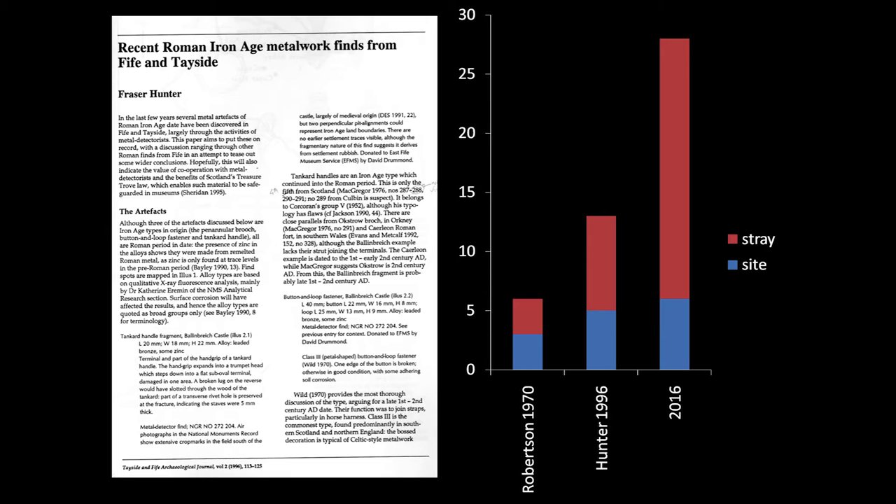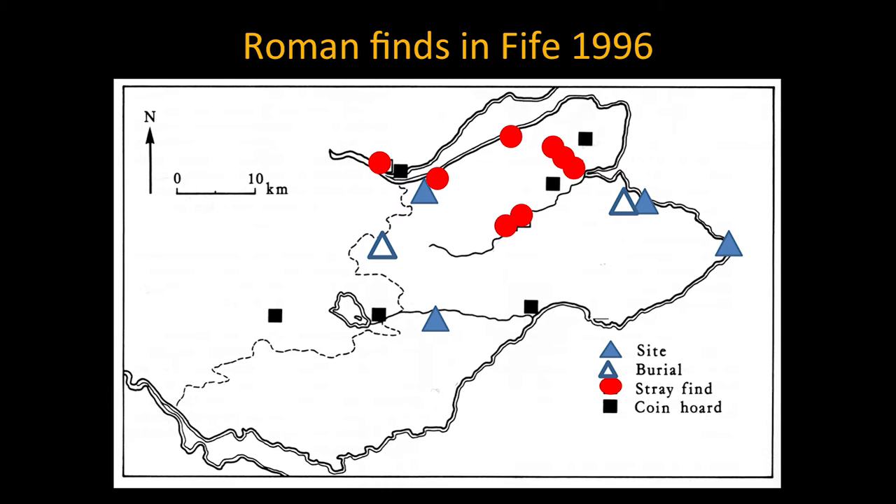In 1970, Professor Robertson collated all the Roman finds — stray and site finds — and there were barely six sites known in Fife. When I collated it in 1996, twenty years ago, I realised there were eleven finds. That has more than doubled in the past twenty years. And so it's well worth revisiting this topic and seeing what it can tell us, for we have much more evidence than we used to have.